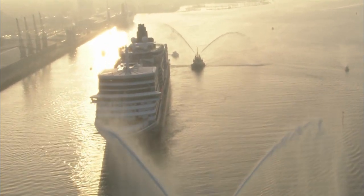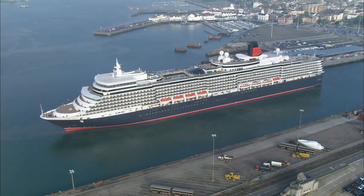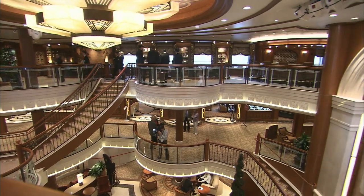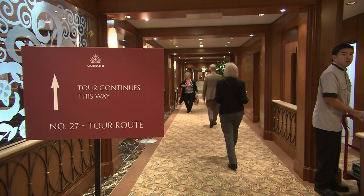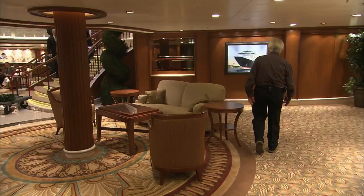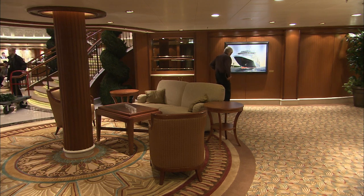It's three days before the ship will be named by the Queen. Cunard are using the weekend to show the Queen Elizabeth to travel agents, tour operators and their favoured guests — the people likely to be their greatest critics. Captain Wells knows that some of them will have to be persuaded to break their allegiance to other ships in the Cunard fleet. The company have also invited the artists who contributed to the interior design to come on board.